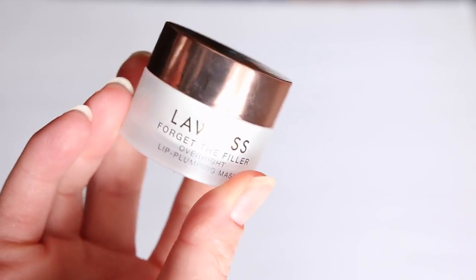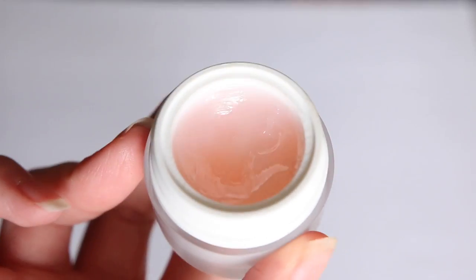Now I want to talk about a product that really inspired this video for me. This is the Lawless Forget the Filler Overnight Lip Plumping Mask. This to me is a really unique item and I'm very happy that Lawless came out with it — I really haven't seen another product like this. Lawless also makes the Forget the Filler Lip Plumping Glosses, which I absolutely adore. I have the shade Velvet and love it — it gives that really luscious, every-line-filled-in kind of look for your lips.